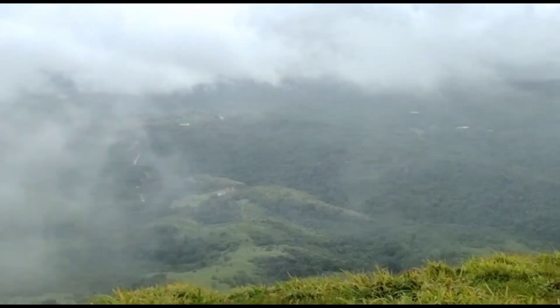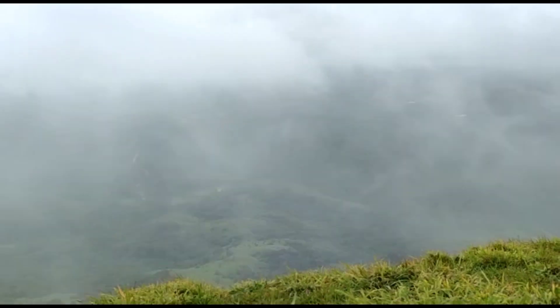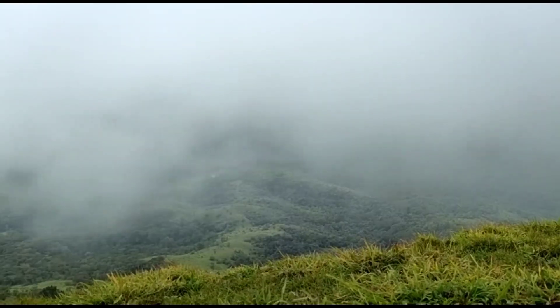As you can see, the fog is clearing out a little bit and things are becoming more visible. Now we'll be moving to our final destination — the last place we are visiting in Sakleshpura.